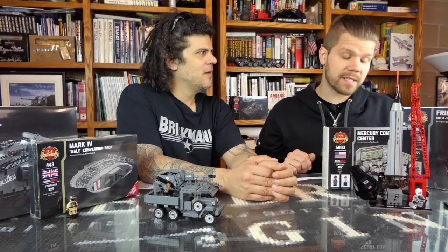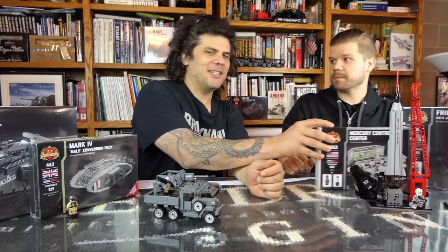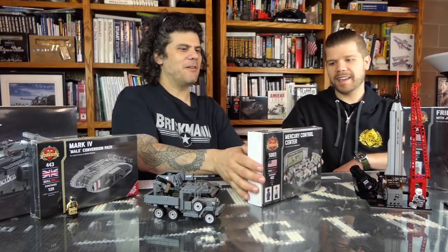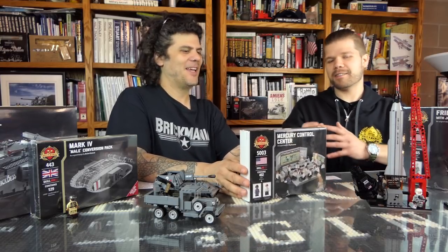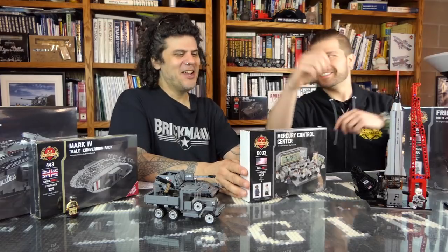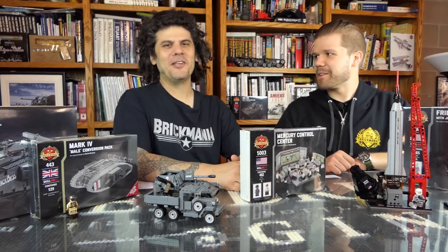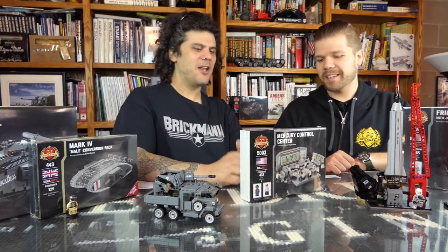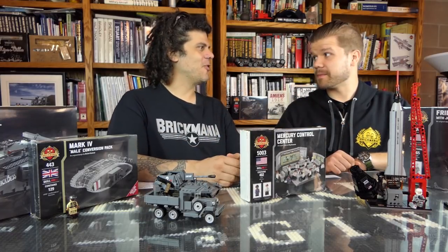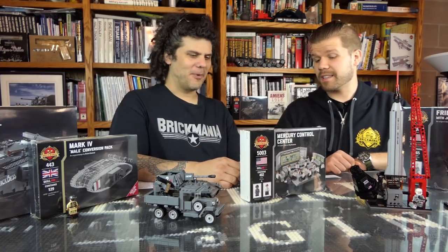There are still a couple copies left, so get them while you can. It is the whole control center. This box is really deceptive — it's not doing it justice. If this was like a Lego kit, it would be off the screen; we managed to fit the whole thing into this little box. After doing that we realized the folly of putting such a massive set — it actually is a massive control room. And you get all the people, all the figures.